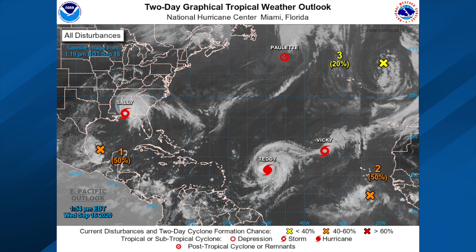Let's look at the rest of the Atlantic Basin. Paulette is now post-tropical up in the North Atlantic — no concerns there. We've got Tropical Storm Vicky in the eastern Atlantic; that will not last long and should dissipate within a day or two. Teddy could be a major hurricane by tonight — we'll talk about Teddy in just a second.